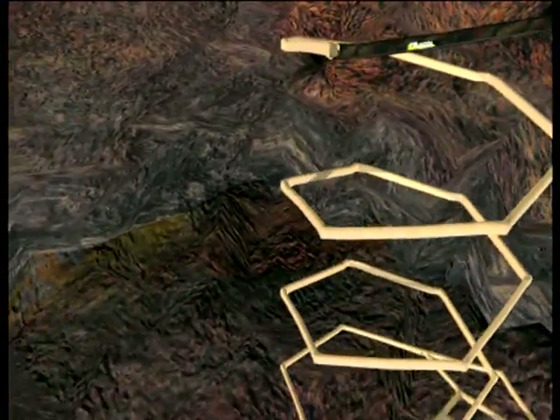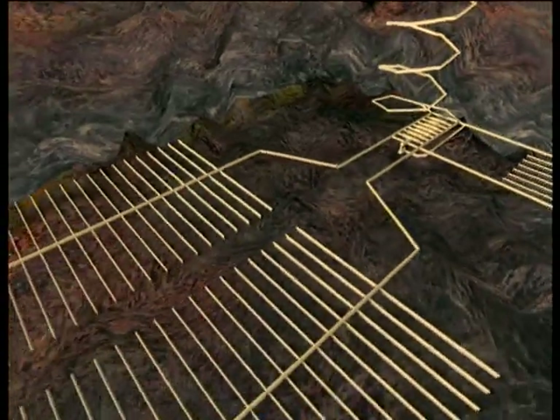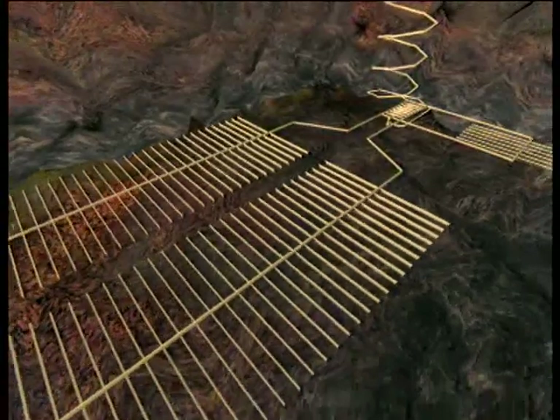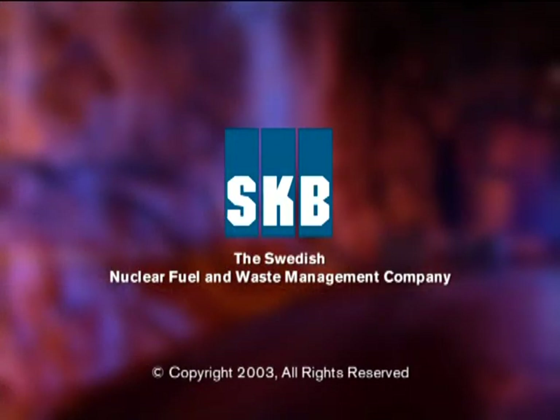Experts from all over the world come here to learn more about the Swedish system. In the long run, this is all a question about responsibility. It's not reasonable to expect future generations to take care of our waste products. We use the electricity that the nuclear power plants produce, and so we have the obligation to take care of the waste products as well.